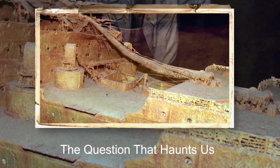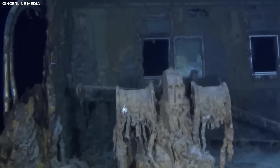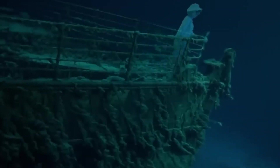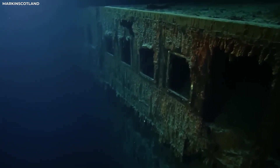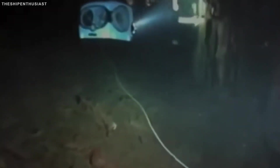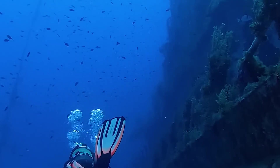Perhaps the most shocking revelation is how quickly the Titanic is disintegrating. Comparing new scans with earlier surveys shows the wreck is deteriorating much faster than expected. The captain's bathtub, once a haunting symbol from past dives, has vanished — fallen through the deck. The main mast has crumbled, and huge portions of the upper structure are peeling away like old paint. The culprit is a colony of iron-eating bacteria slowly devouring the ship from the inside out. These microbes form strange icicle-shaped growths called rusticles, which hang from the hull like red-brown stalactites — silent proof that the ship is literally being eaten alive.